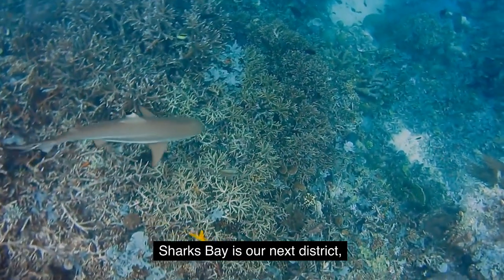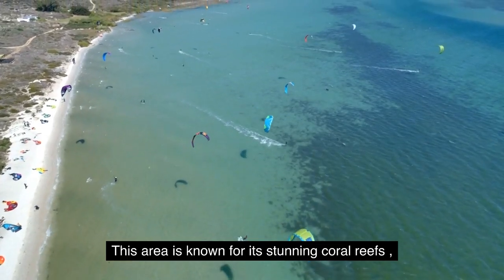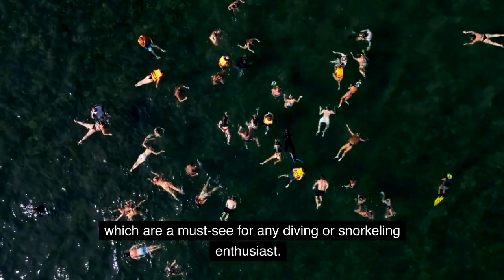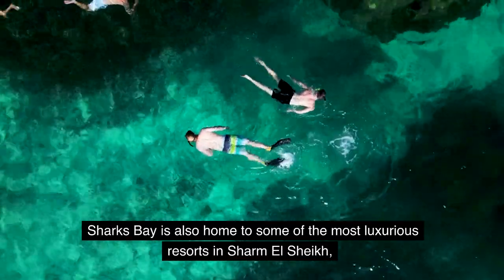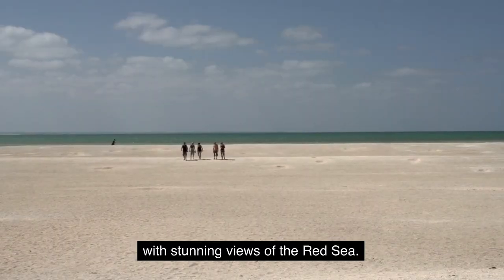Sharks Bay is our next district, which is located on the southern end of Sharm El Sheikh. This area is known for its stunning coral reefs and underwater caves, which are a must-see for any diving or snorkeling enthusiast. Sharks Bay is also home to some of the most luxurious resorts in Sharm El Sheikh, with stunning views of the Red Sea.